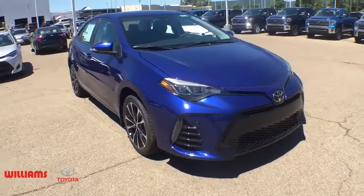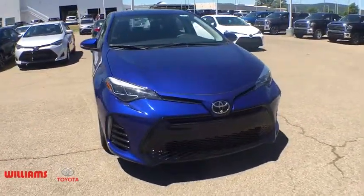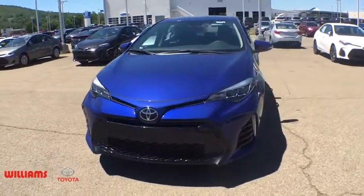The 2018 Toyota Corolla. The Corolla is still a great option for those who want dependability, comfort, and value.